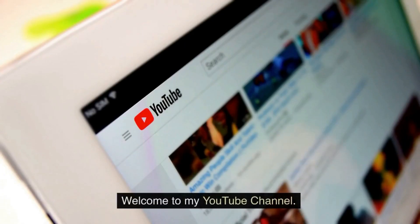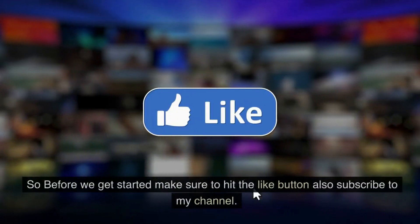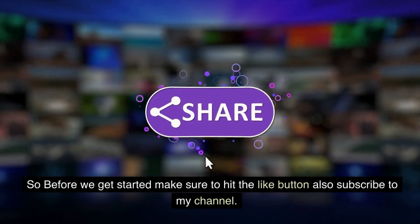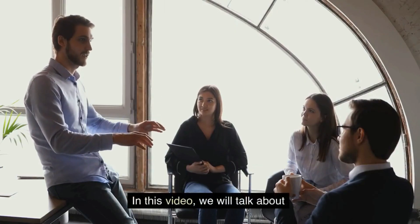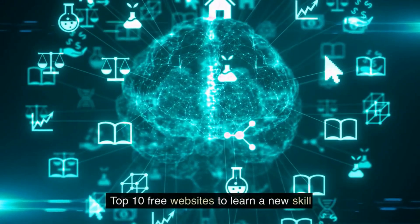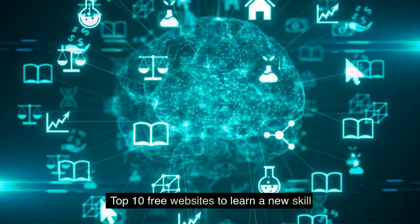Hi guys, welcome to my YouTube channel. Make sure to hit the like button and subscribe to my channel. In this video, we will talk about the top 10 free websites to learn a new skill.